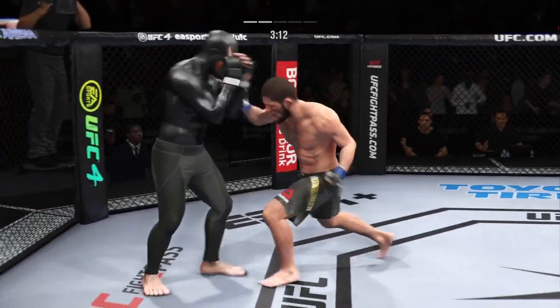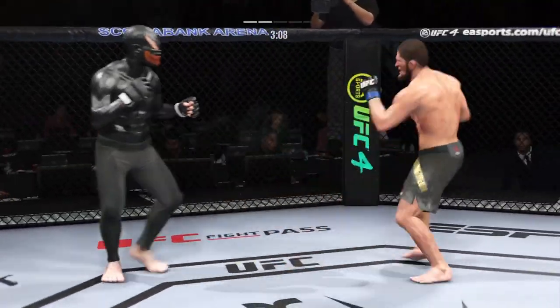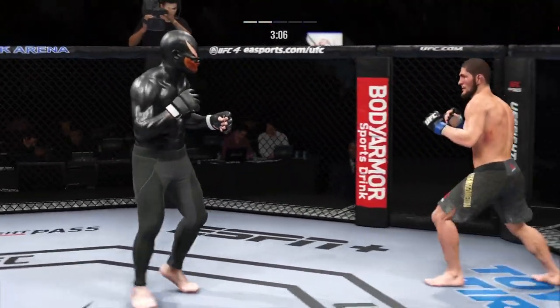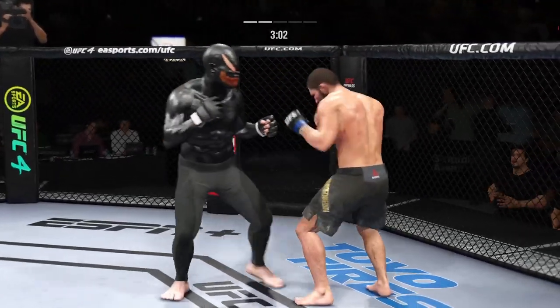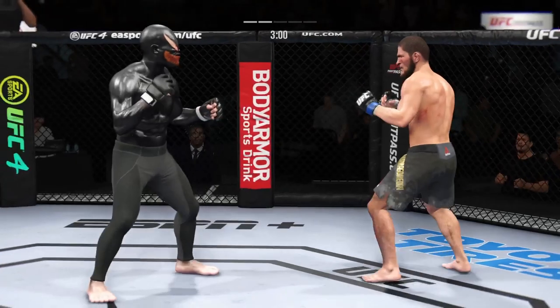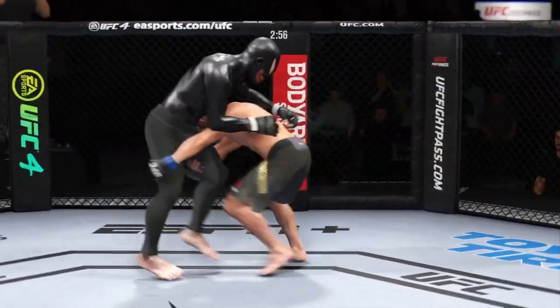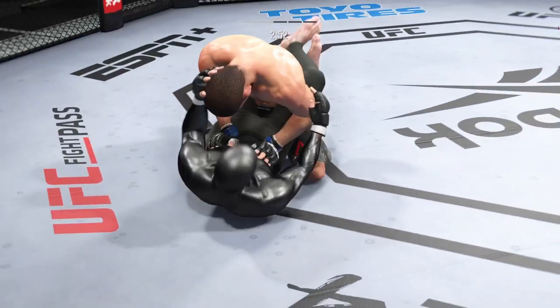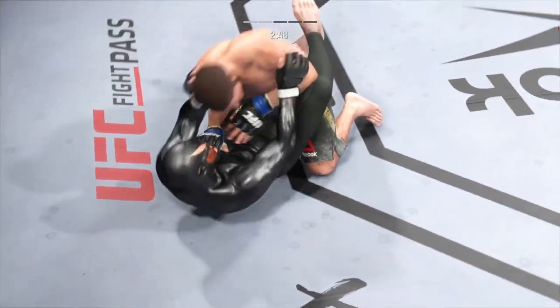Nice connection with the punch there. It's hard to recall a time in the past that his boxing looked this sharp — he's never looked this good. He continues to land with volume punches, but he's not wasting anything — he's so accurate out there. Look at that — picture perfect. Got to the leg, got to his position, got another beautiful takedown.